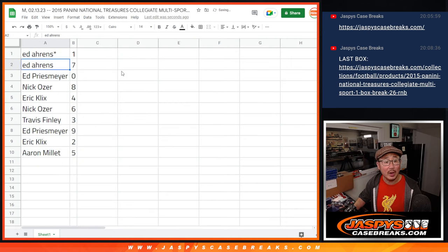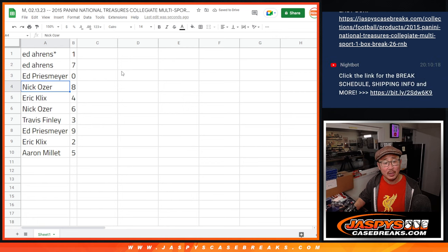Ed with one. Ed A with one and seven. Ed P with zero. Nick with eight. Eric with four. Nick with six. Travis with three. Ed P with nine. Eric with two. And Aaron with five.